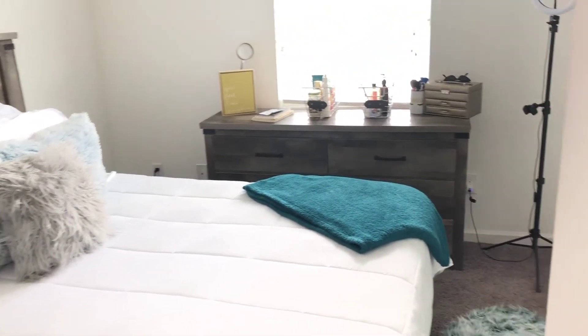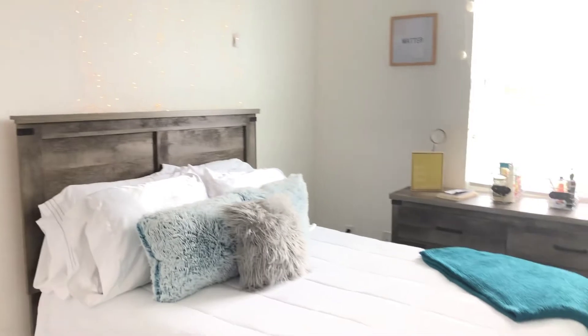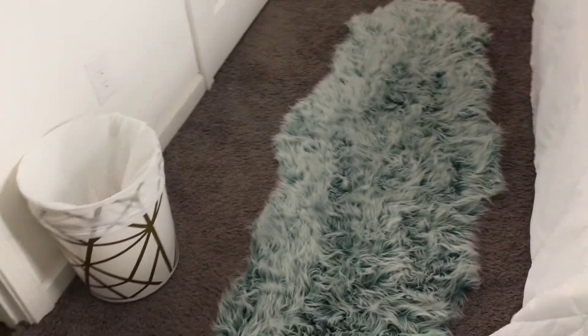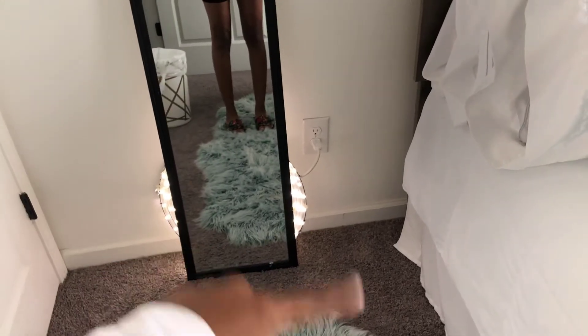Y'all, so this is the big reveal. So I guess we're going to start with this side. When you first walk into the room, I have this little trash can — nothing too crazy. And then we have this beautiful rug. And then we have this little area, and I have a light, kind of like a ring light, a DLR ring light that I created a long time ago.